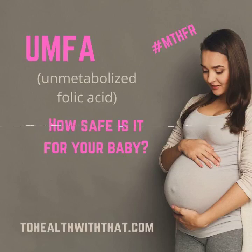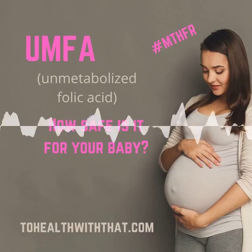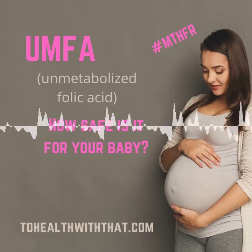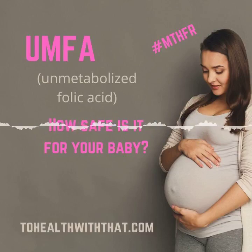Welcome to Season 2 of the To Health With That podcast, where we break up big health topics into small bites. I'm Amy, and this season I'll share all the tips, tricks, and hacks you need to get healthy with an MTHFR mutation in a step-by-step, week-by-week process. I can't wait!